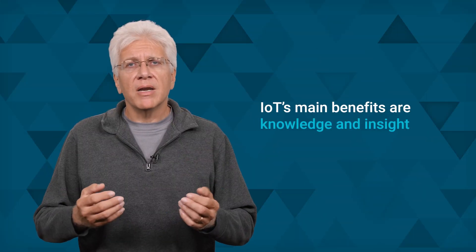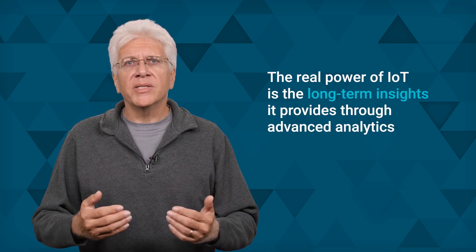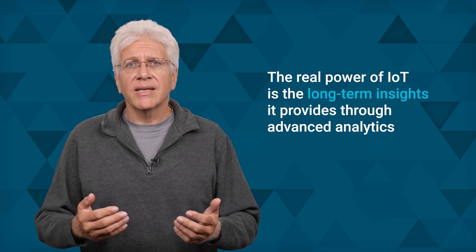IoT's main benefits are knowledge and insight. It can help a sales manager forecast the next quarter's revenue, or a production manager decide whether to shut down a key machine on a vital production line for routine maintenance. IoT data lets managers and technicians respond to specific real-world situations in real-time. But the real power of IoT is the long-term insights it provides through advanced analytics — back-end computing processes that evaluate and correlate a huge quantity of seemingly unrelated data to answer business questions and make accurate predictions about future circumstances.